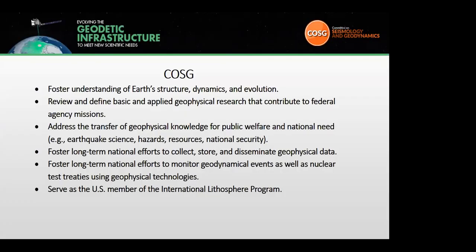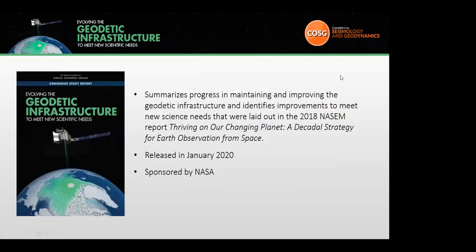COSG is a committee of volunteer experts in a variety of geophysical disciplines and serves as the focal point for community discussion on issues related to the structure, dynamics, and evolution of the Earth. COSG also provides a forum to bring federal agencies together on these different topics. This particular report, Evolving the Geodetic Infrastructure to Meet New Scientific Needs, was sponsored by NASA and overseen by COSG. The report summarizes progress in maintaining and improving the geodetic infrastructure and identifies improvements to meet the new science needs laid out in the 2018 report, Thriving on our Changing Planet, a Decadal Strategy for Earth Observation from Space, focusing on sea level change, the terrestrial water cycle, geological hazards, weather and climate, and ecosystems.